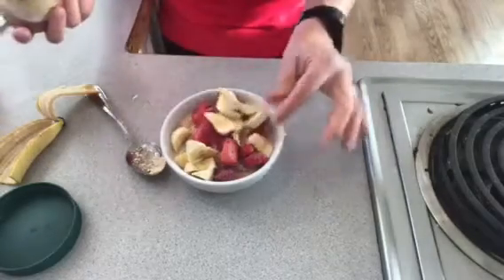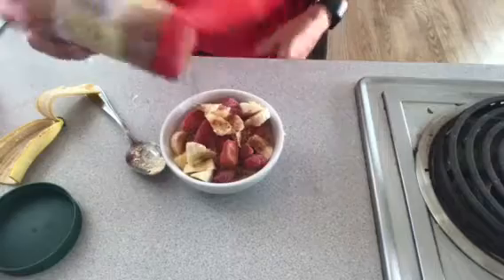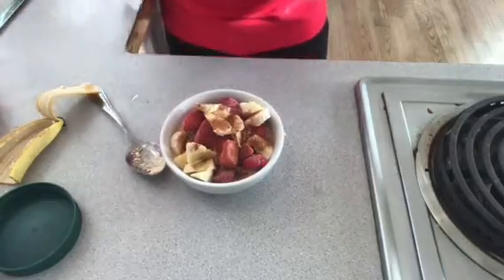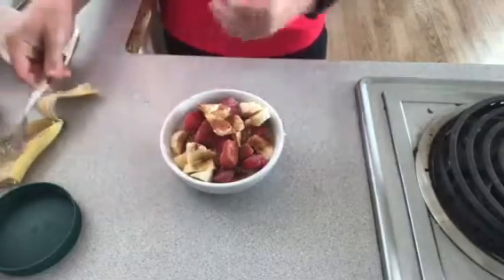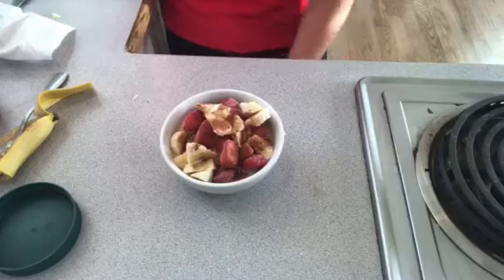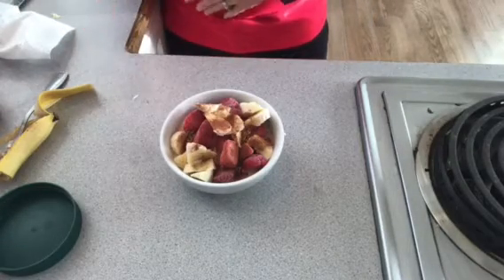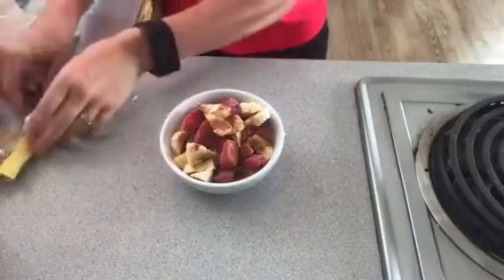Then I put some cinnamon in there. I don't like to add sweeteners or lots of sugar — I like it to be as natural as possible. Cinnamon kind of gives it a little dessert sweetness. The strawberries are sweet, the banana is sweet, so that gives it its natural sweetness.